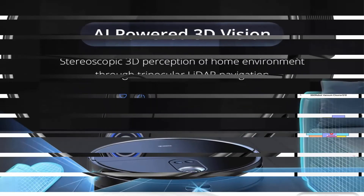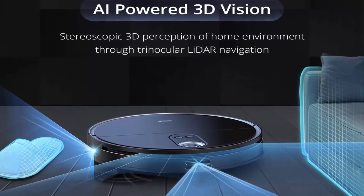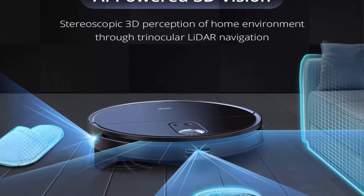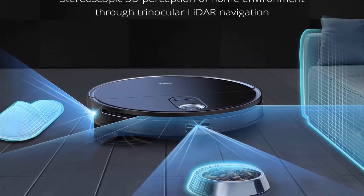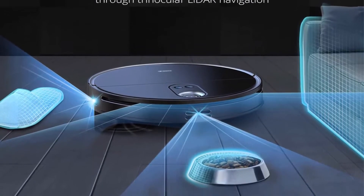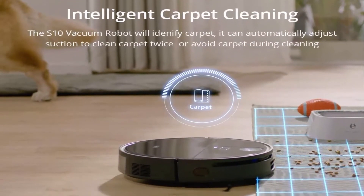Built-in binocular LiDAR for Ultra Slim Design: with the LiDAR hidden directly in the body of the robot instead of externally mounted on top, the ultra slim 8.5cm height allows it to clean narrow spaces that were previously unreachable — including under beds, cabinets, couches, and more.